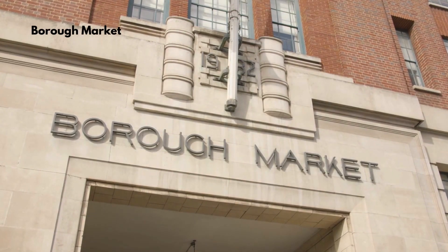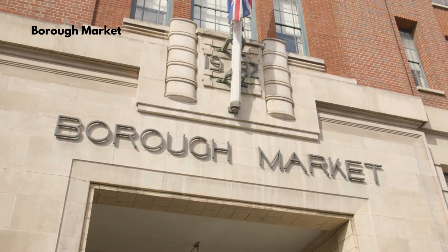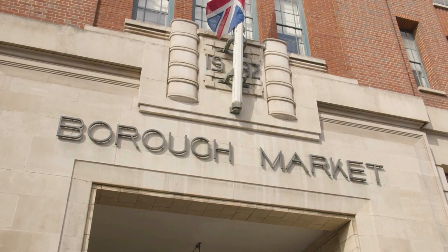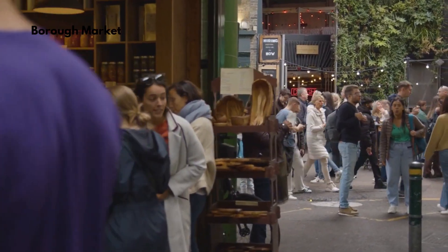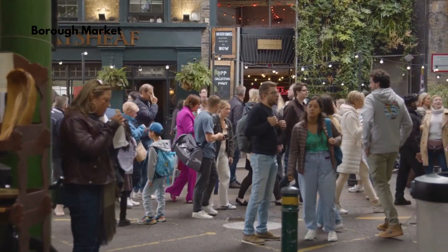Indulge your senses in the bustling stalls of Borough Market, a food lover's paradise offering a taste of London's culinary delights. Find tranquility in Regent's Park, where lush gardens, boating lakes, and London Zoo await.